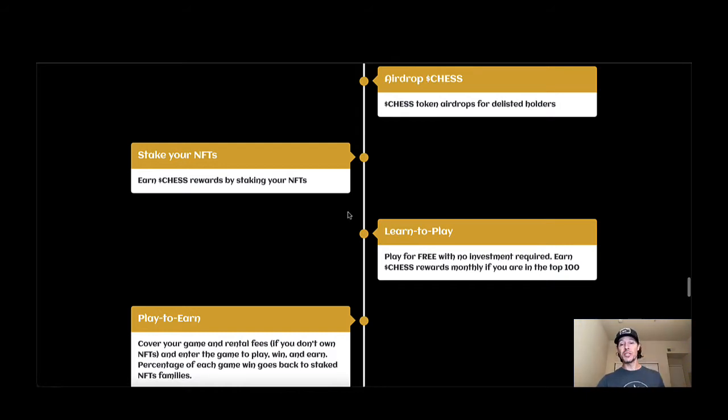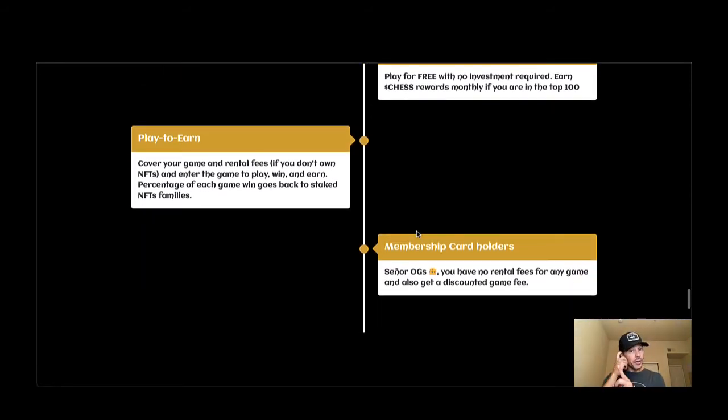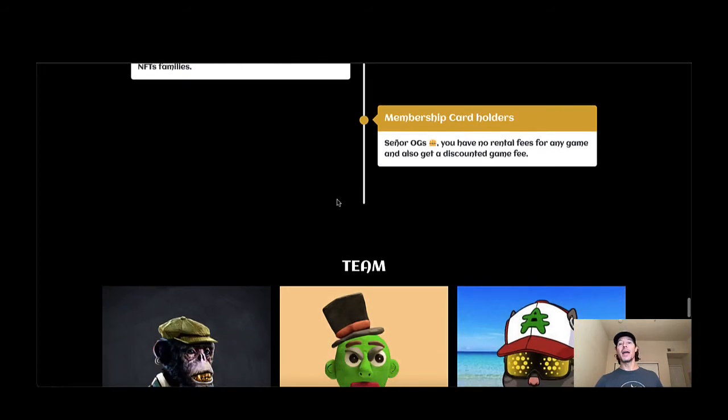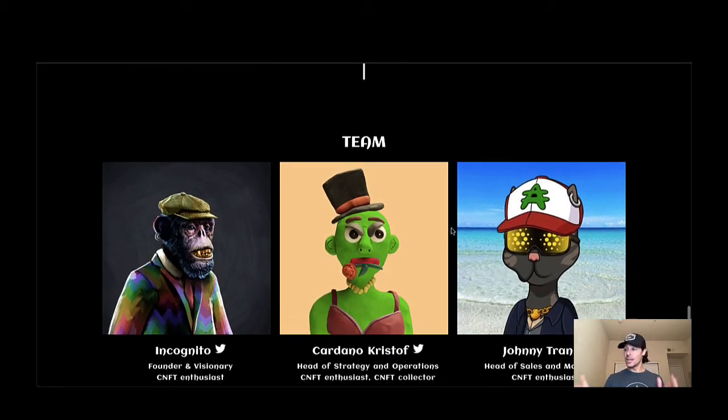It's free to play to learn. Play for free with no investment required. Earn Chess rewards. Monthly art rewards if you're in the top 100. Play to earn to cover your game and rental fees if you don't own NFTs. Enter the game to play, win, and earn — a percentage of each game win goes back to the staked NFT families. Membership card holders are senior OGs with no rental fees for any game and discounted game fees.